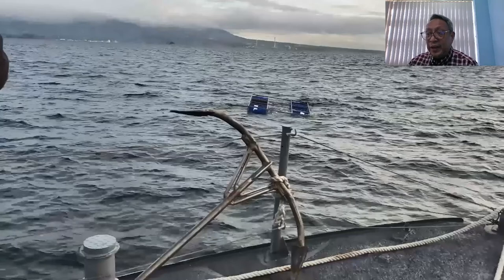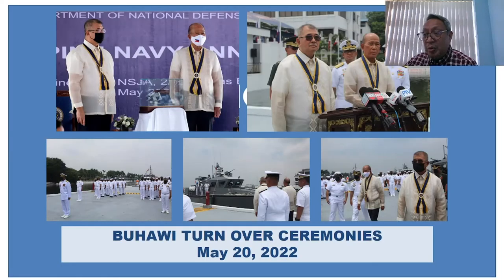With the success of the live fire sea testing, the Buhawi was turned over to the Philippine Navy on May 20, 2022, by none other than DOST Secretary Fortunato T. de la Peña and DND Secretary Delfin L. Lorenzana. At present, the Buhawi is being tested for actual operation in the West Philippine Sea. It is envisioned that more Buhawi units can be locally manufactured to serve the needs of the Armed Forces of the Philippines.